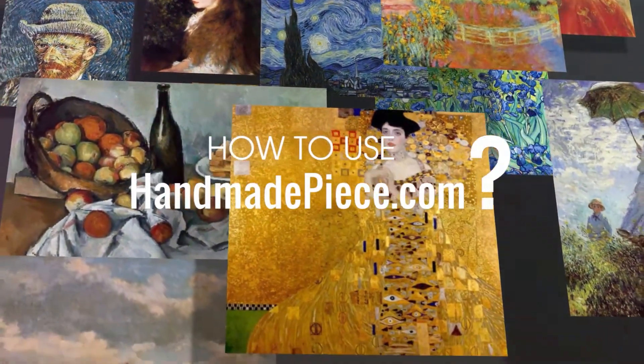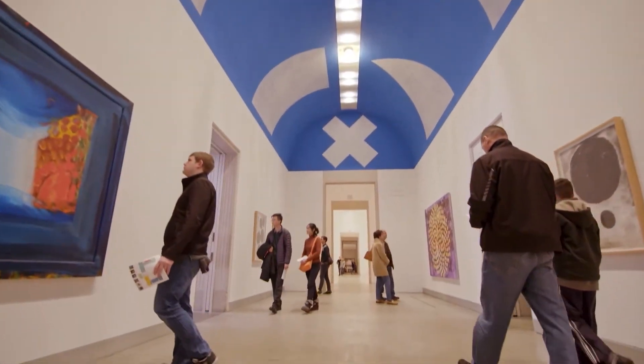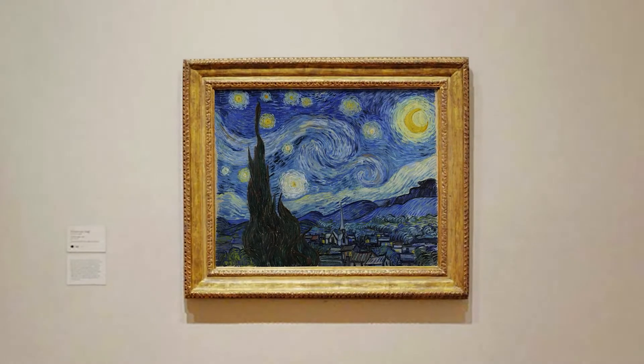Welcome to Handmade Piece Art Store. As we all know, original paintings, especially those masterpieces created by famous artists, are extremely expensive. Only a few people can afford it.